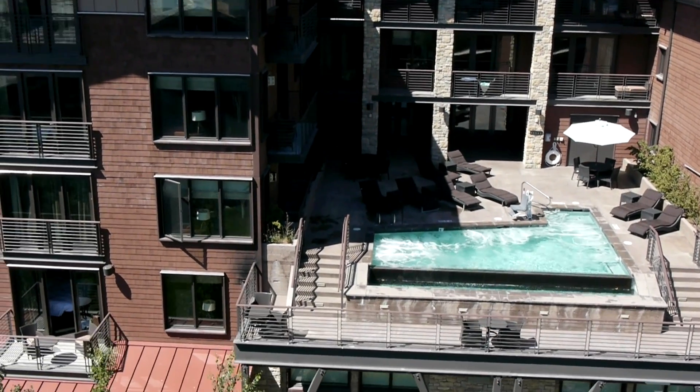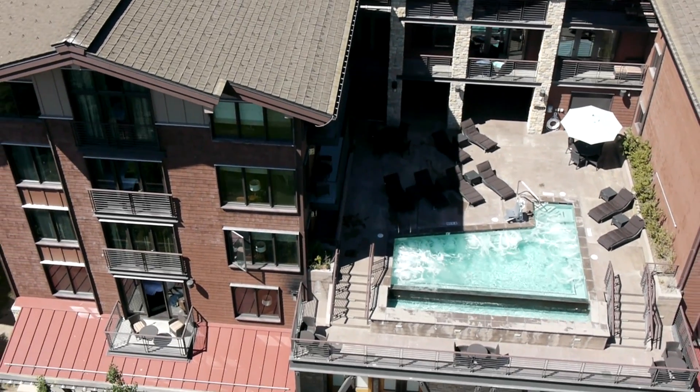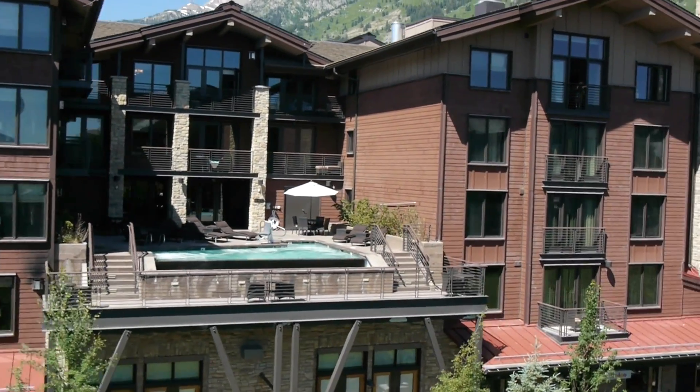A great feature of the Terra Resort is the Refresh Pool and Terrace. It's an infinity pool atop the third floor offering excellent ski mountain and Teton Village views.